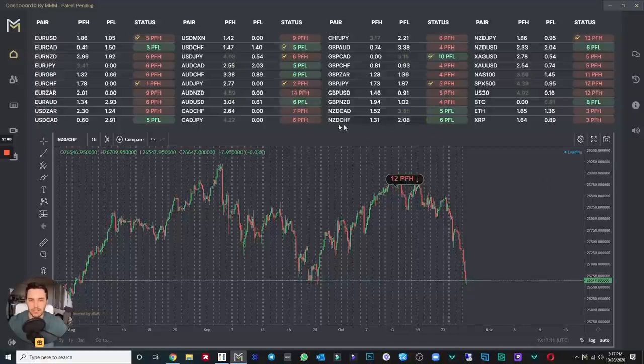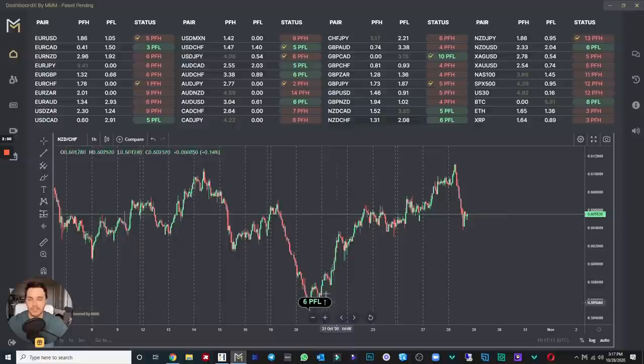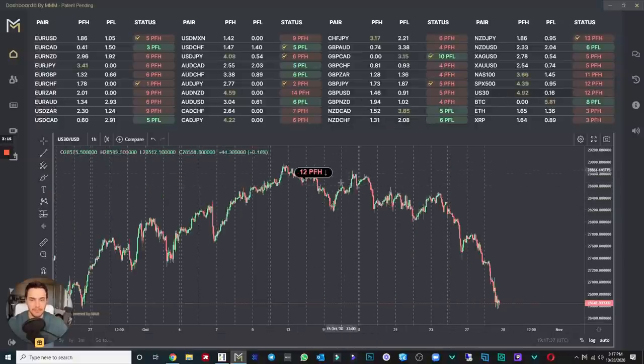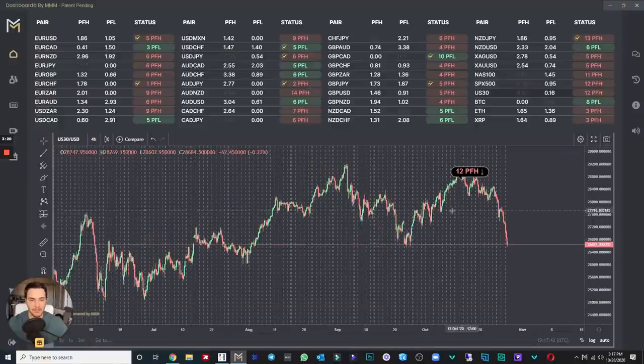If it says 'Peak Formation Low,' let's check out NZD/CHF — you see how it says '6 PFL.' That means six days ago the trend became bullish. The number next to PFL or PFH just means how many days ago the trend changed. So here is US30 — it says PFH 12, meaning 12 days ago the trend changed to bearish.